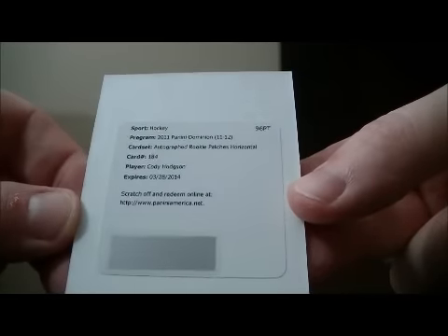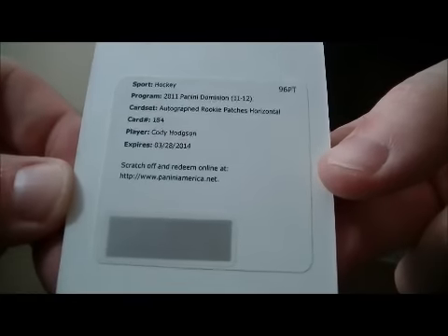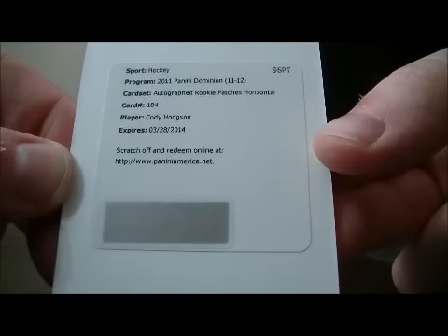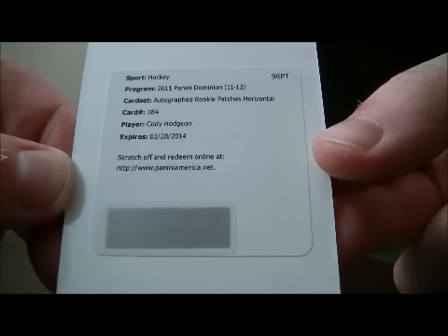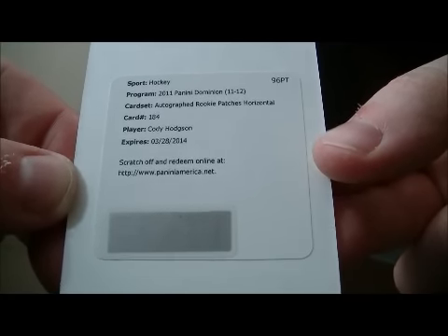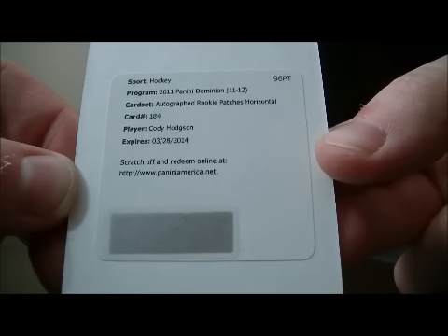And we have an autographed Rookie Patches Horizontal card number 184 of Cody Hodgson. This card goes to Buffalo. He's in a Buffalo jersey and all the Dominion cards. So Cody Hodgson, this card goes to Buffalo.